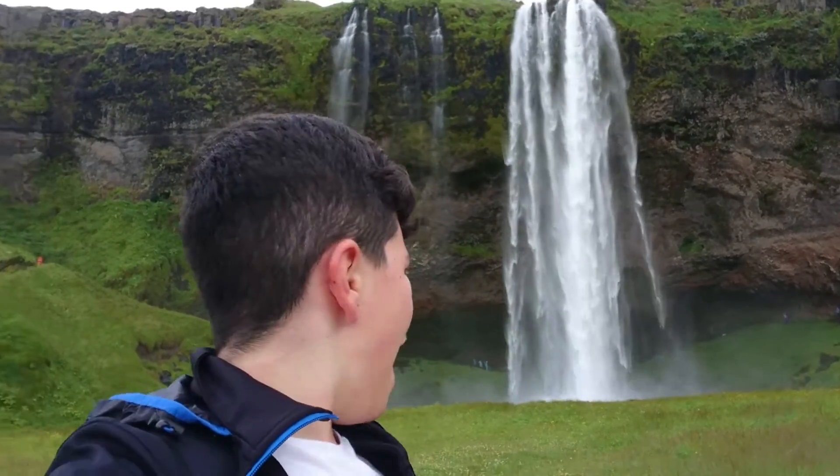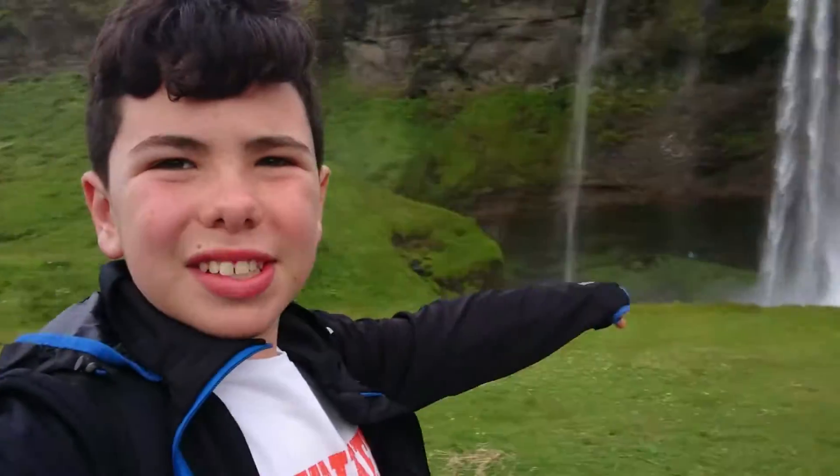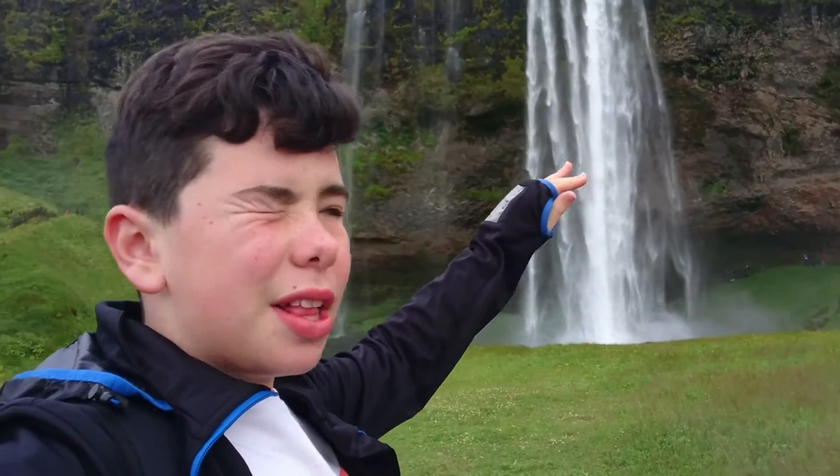Now we have arrived at probably the most popular waterfall in Iceland — from one which is not that popular to one which is ultra popular. Seljalandsfoss. And we are going to walk down the path and as you can see there are people behind it. I will try to get footage from behind it but we are probably going to get soaked. I don't want my camera to get all soaked.